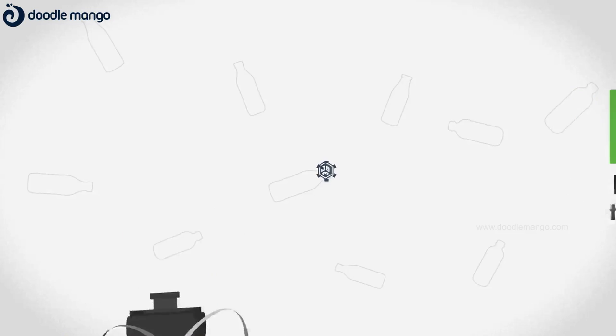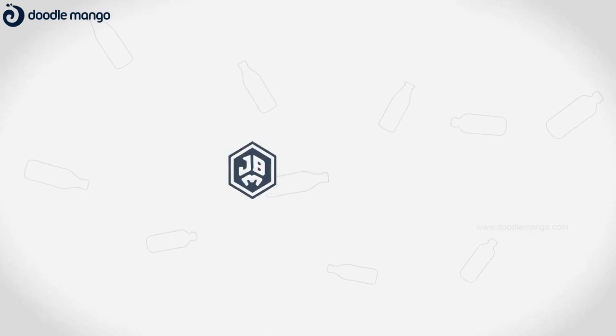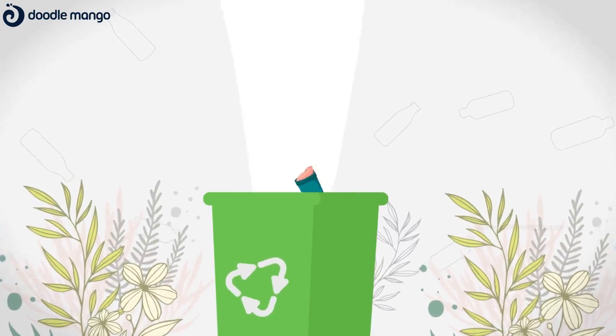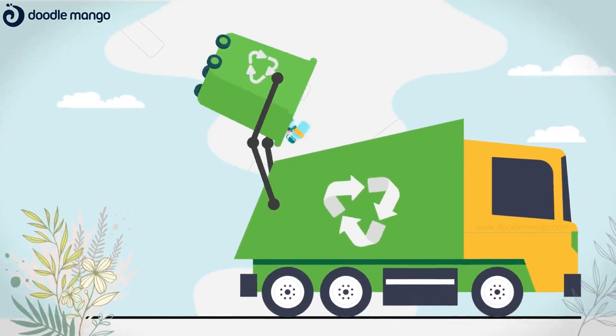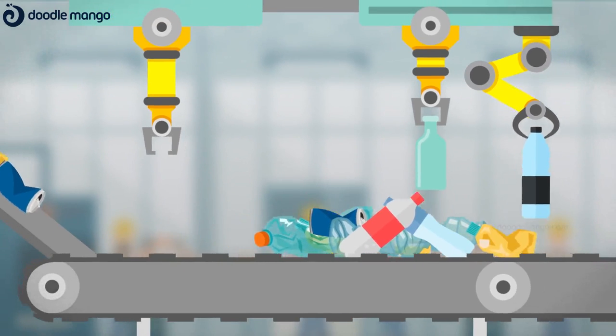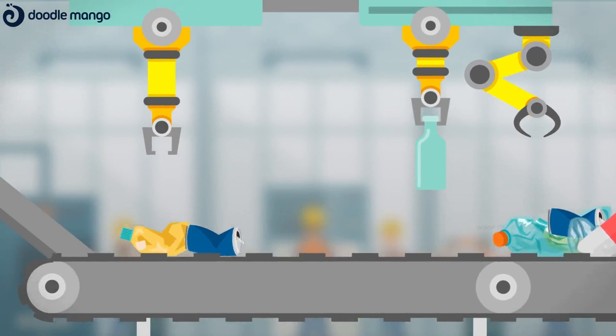In India, these plastic bottles reach a recycler like JB Ecotex through a collection chain, starting from a small kabadi or rag picker. After thorough cleaning, the PET bottle recycler converts these bottles to PET flakes.